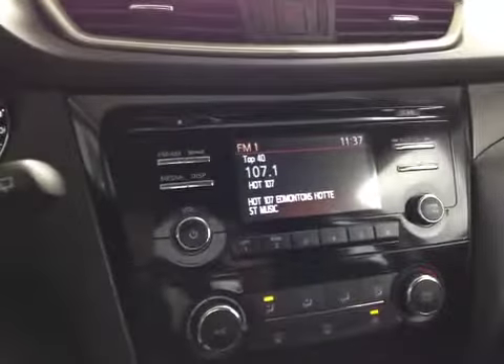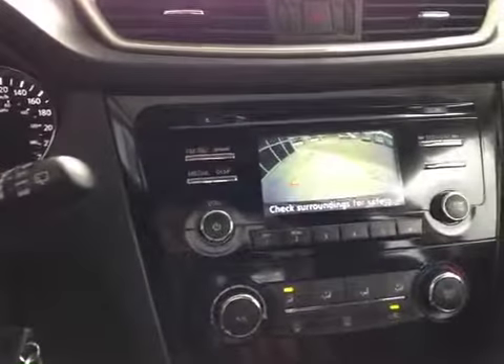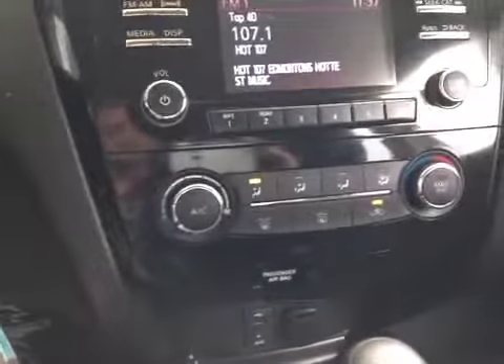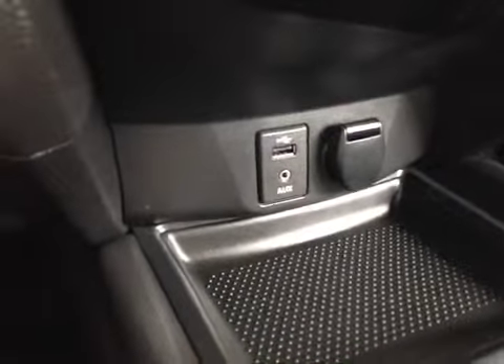Here in the center we have AM FM radio with XM satellite radio, CD changer, and if we put the car in reverse, we have a rear view camera. Down below we have our air conditioning and heater controls, and way down at the bottom we have USB, AUX input, and a power input for your media devices.